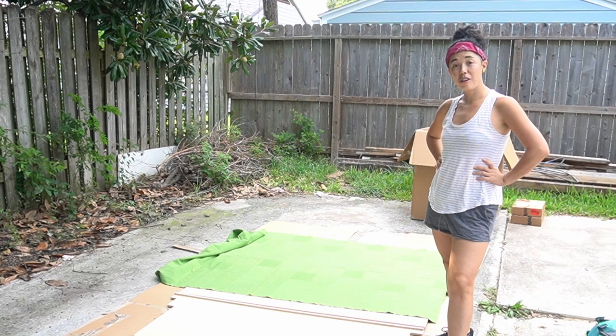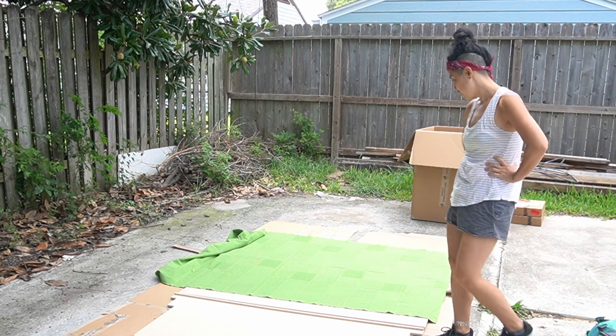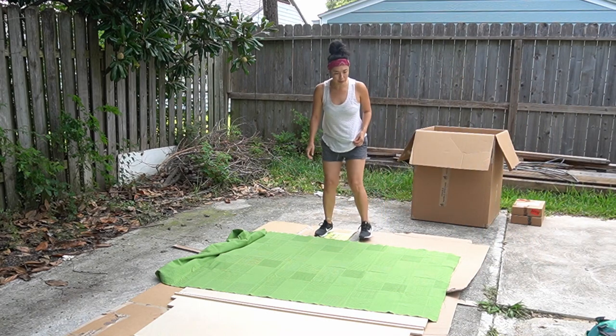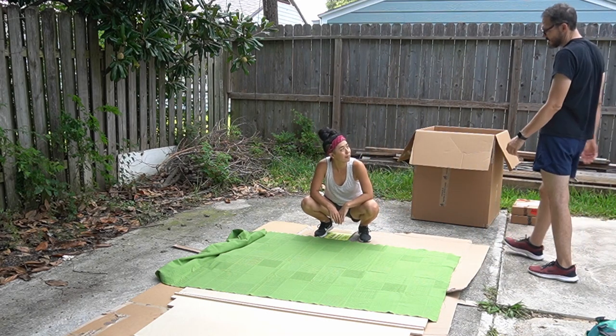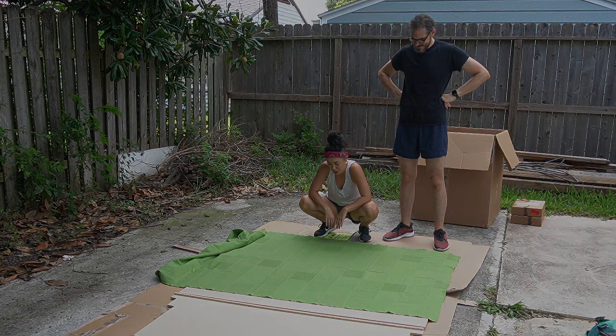We're going to cover our cab shelf in some fabric that I had lying around the house. It's been sitting around needing a purpose for probably like 15 years or something. So I decided, yeah, whatever — we'll try this out.